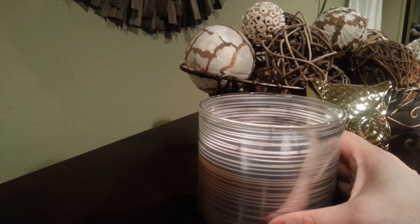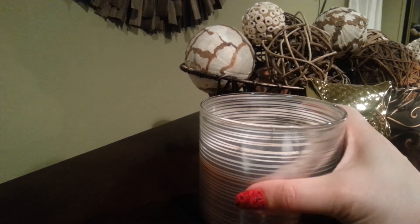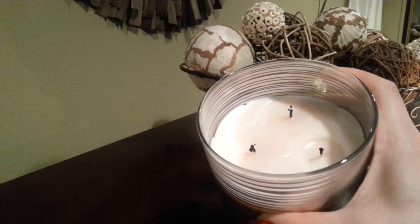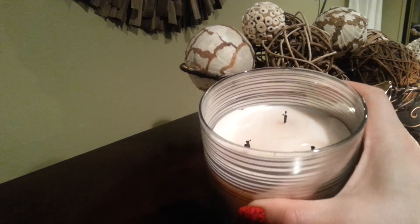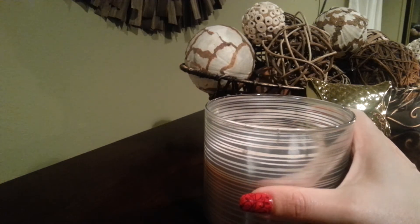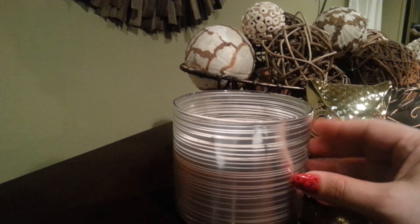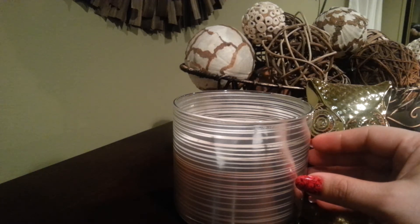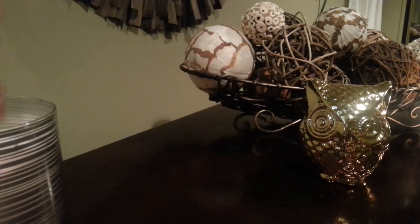My first pick is called Cranberry Pear Bellini. The candle is by Bath & Body Works. The fragrance on this candle is amazing, guys, and it's got a terrific throw. The company definitely picked a perfect combination. It's got three wicks and it burns evenly. Your whole house will basically smell like this and you don't even have to have it turned on for a long period of time.